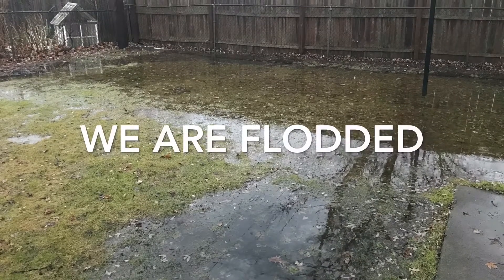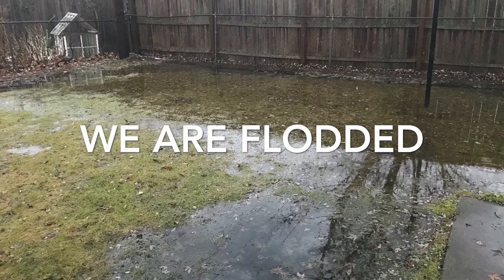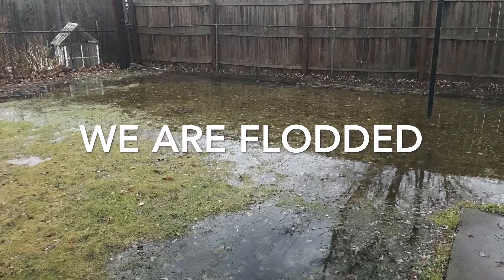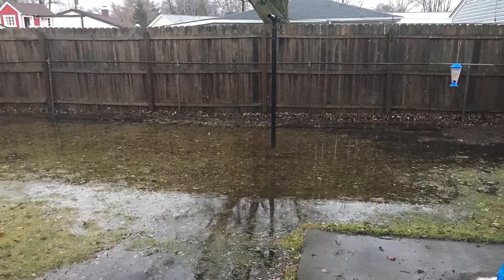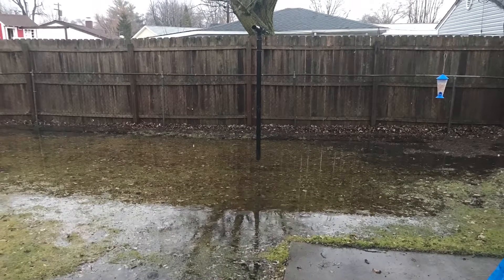Good evening everyone. So when I got off work this morning, what you are currently looking at is the backyard. We have been dealing with this problem for about 10 years. I have tanked for two.